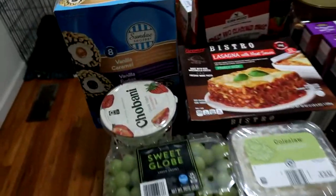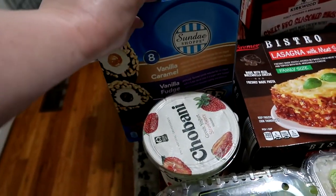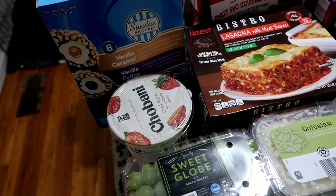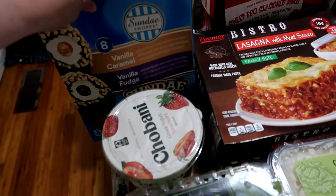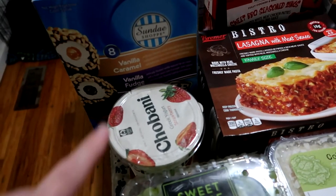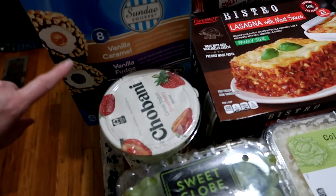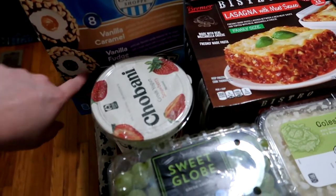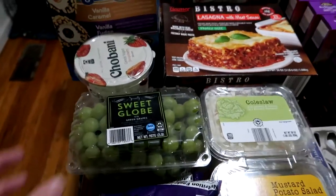Everything on this side is Aldi's. For a quick dessert for Friday night — we try to only do dessert one night a week unless we have birthdays, and we always do it on Fridays. They have these back in stock; last time they didn't have the filling in the middle but this time they did — there's vanilla caramel and vanilla fudge.